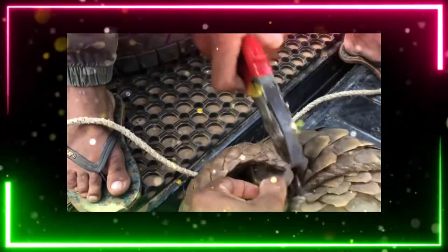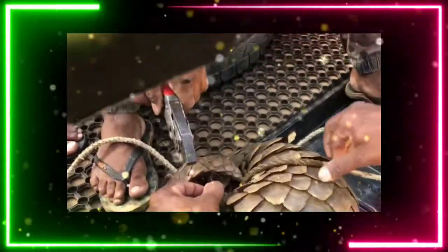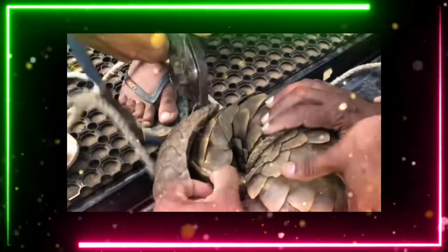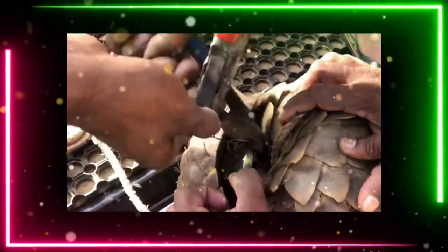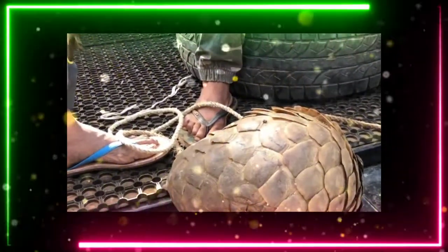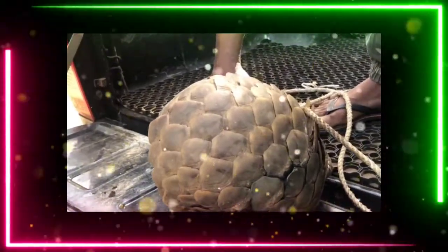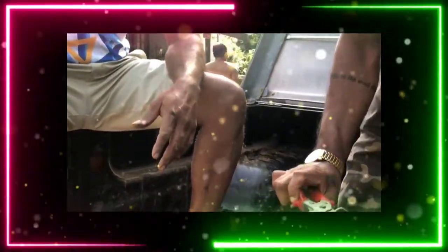The cutting pliers are used to pull out the wire stuck in the pangolin's body. The wire is getting removed — it was tightly stuck and very difficult to remove. Oh my god, how big it is! This big a wire was stuck in its leg and it was unable to walk. Now the wire is removed.